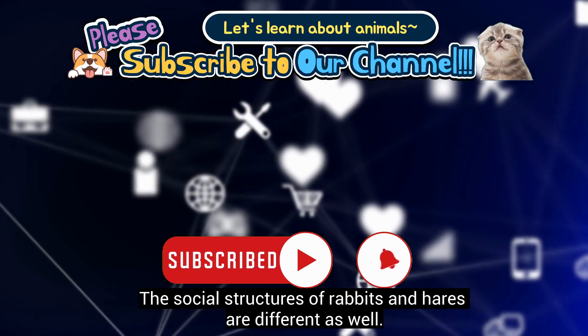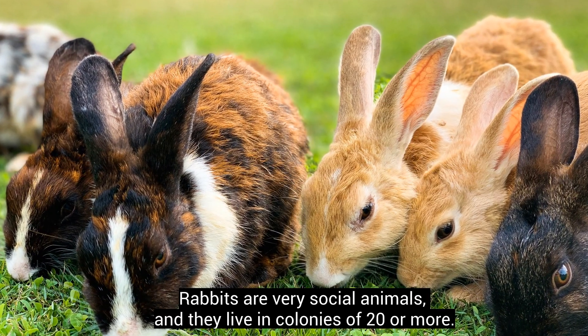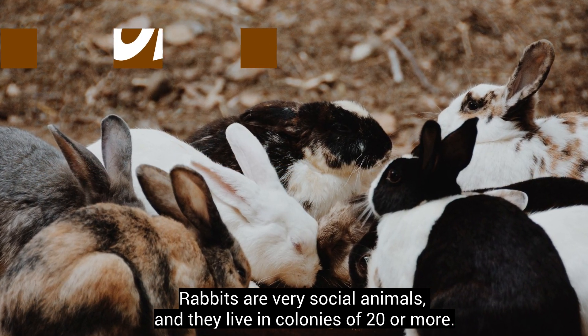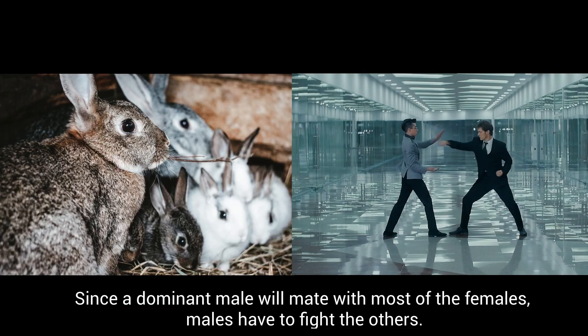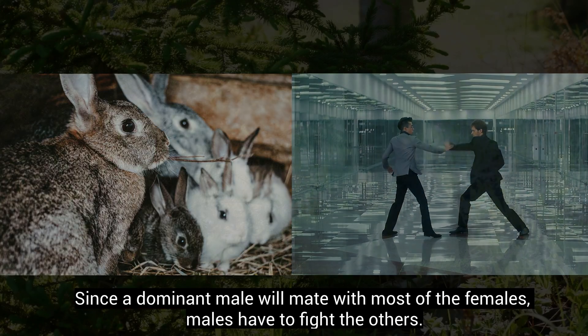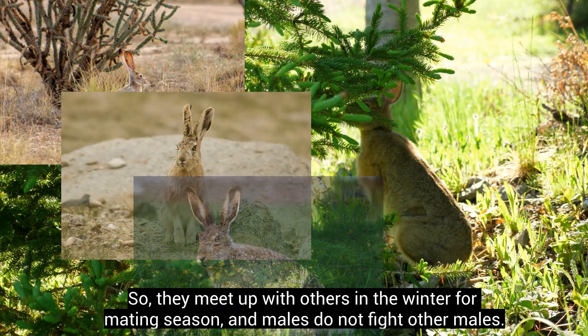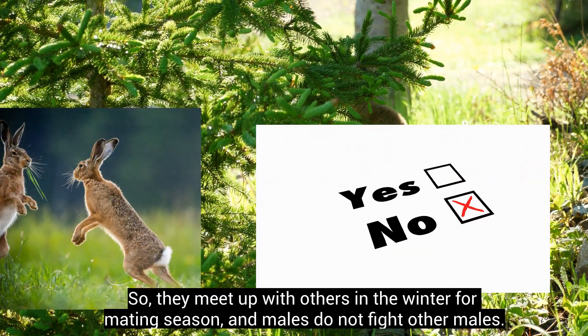The social structures of rabbits and hares are different as well. Rabbits are very social animals, and they live in colonies of 20 or more. Since a dominant male will mate with most of the females, males have to fight the others. Hares, however, are solitary animals, so they meet up with others in the winter for mating season, and males do not fight other males.